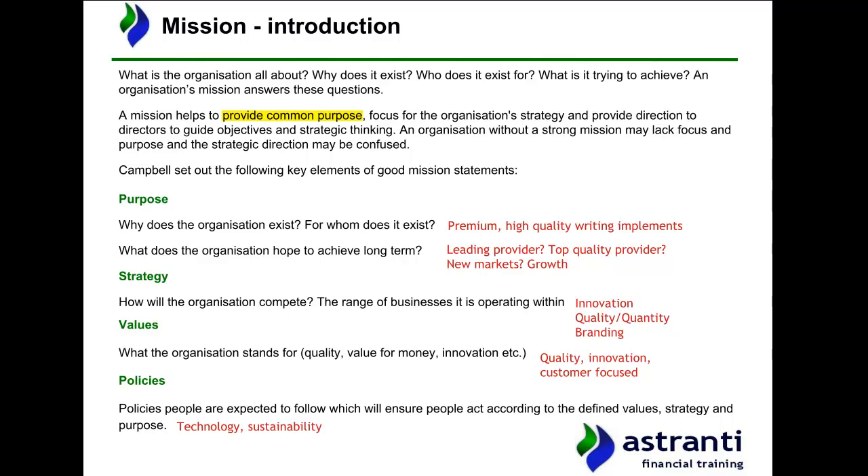Returning to a business context, this idea is essentially exactly the same. By setting out a mission, you are essentially providing a level of common purpose for members of your organisation and, crucially, a level of focus for the organisation's strategy. From a leadership point of view, a mission also helps to provide direction to figures such as directors, allowing them to guide objectives in terms of what the business wants to achieve and also to guide strategic thinking in relation to things like decision-making. If you think about an organisation which lacks a strong mission statement, this may mean that the business lacks focus and purpose in the work that it does, and the strategic direction of the business — essentially where it is going and what it wants to achieve — is likely to be confused, as there is no one within the organisation who really understands what the business is operating for.